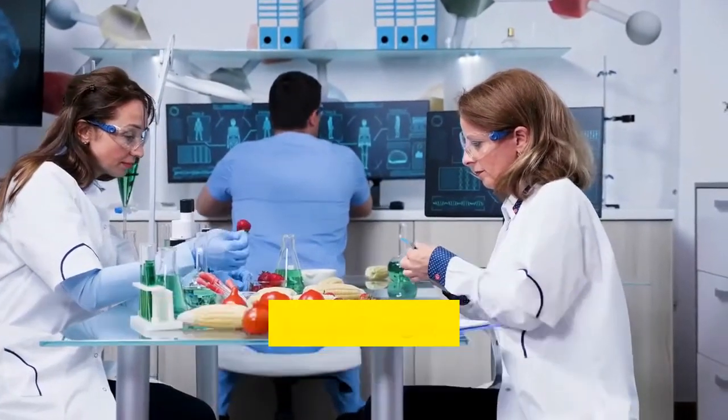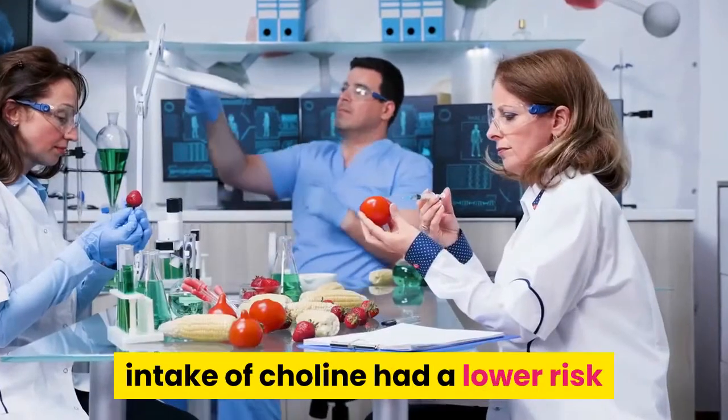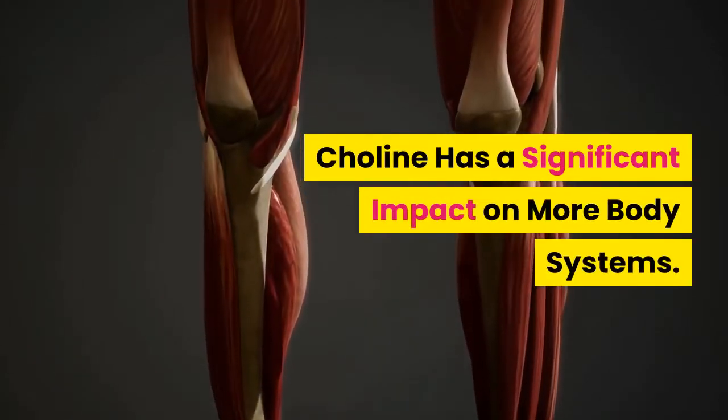NAFL involves little inflammation or cellular damage, while NASH can lead to fibrosis, cirrhosis, or liver cancer. In one study published in the Journal of Nutrition, researchers found that women of normal weight who had the highest dietary intake of choline had a lower risk of non-alcoholic fatty liver disease.